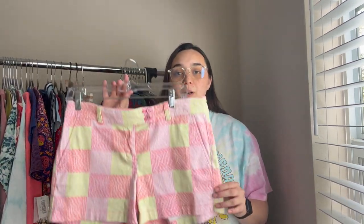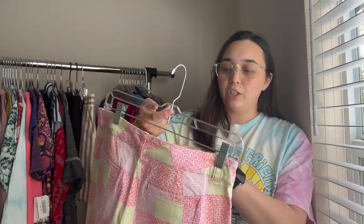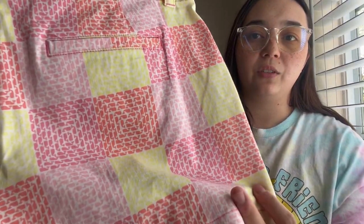We're going to jump right into this. I'm starting with the shorts and then we'll move on to the rest of the pieces. The very first pair are these Vineyard Vines shorts — very spring, very pastel colors, a little bit darker but really cute. They are a size four, and they have the little whale design.